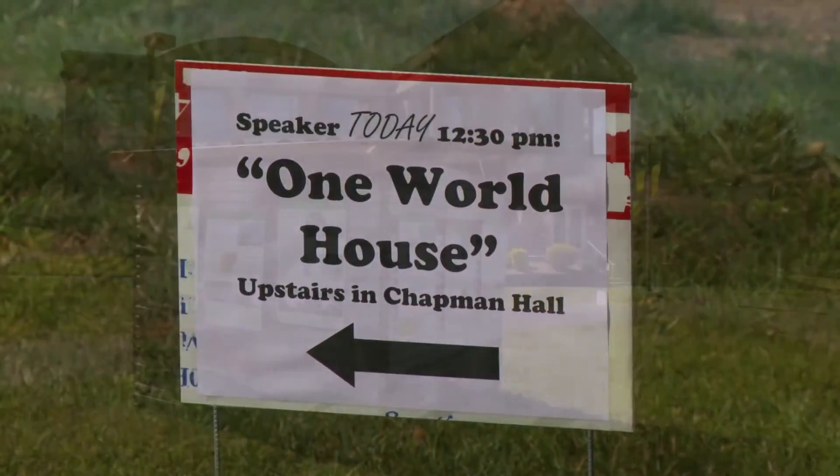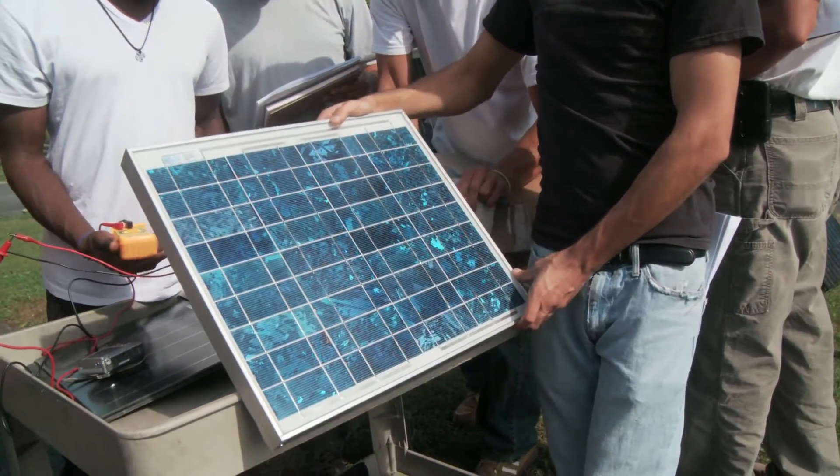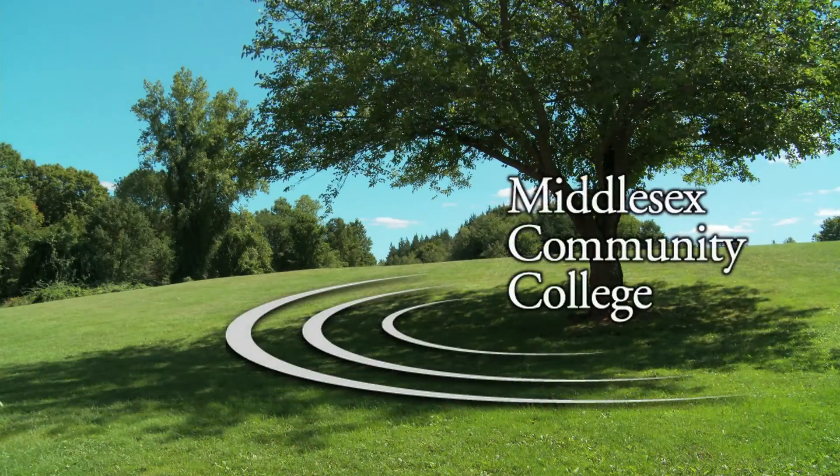Environmental science is very much an expanding field of study with many different career opportunities. Our program excels at helping students explore those career options and develop the knowledge and hands-on skills they need to pursue those options. Take advantage of the many different career opportunities in this field — come join us and find out what we're all about.